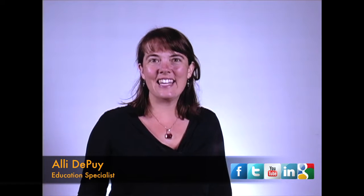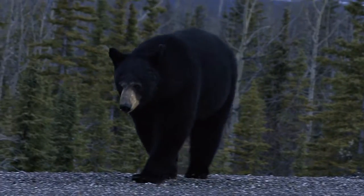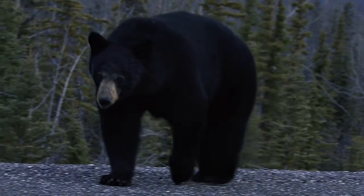Welcome and hello! My name is Allie Depew and we are here today to talk about the American black bear. American black bears are one of eight species of bears found around the world that belong to the family Ursidae. The species name for the American black bear is Ursus americanus, which in Latin means bear American.